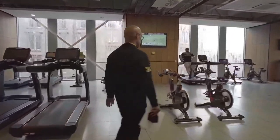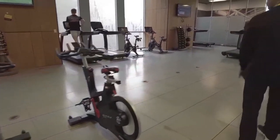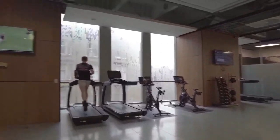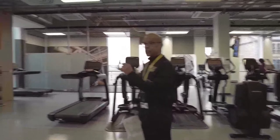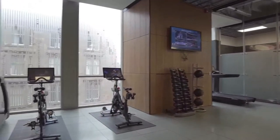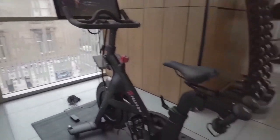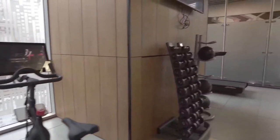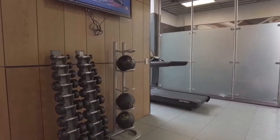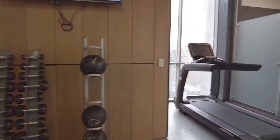On this floor there are three spin cycles and four rowing machines. A recent acquisition are two Peloton bikes. We also have another two sets of weights ranging from one to ten kilograms, and weighted balls.